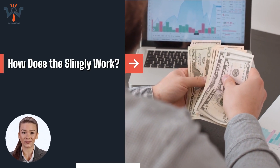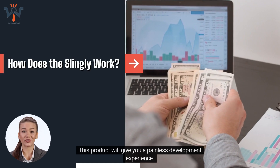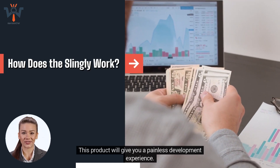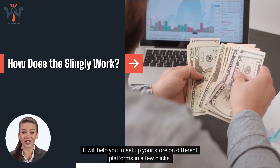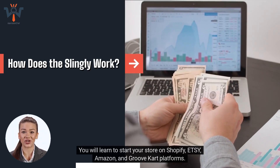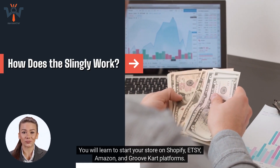What comes with Slingly? Major platform integrations. This product will give you a painless development experience. It will help you to set up your store on different platforms in a few clicks. You will learn to start your store on Shopify, Etsy, Amazon, and GrooveKart platforms.